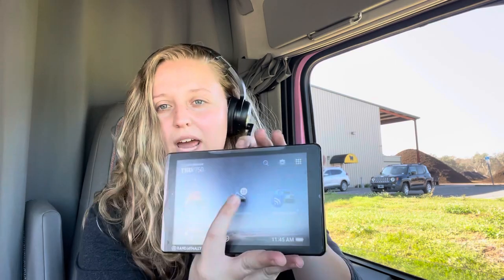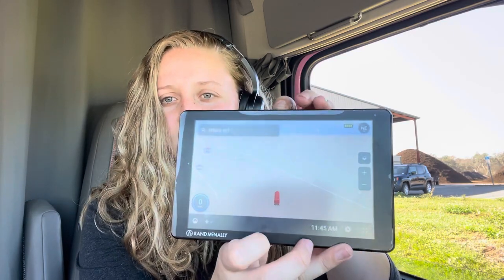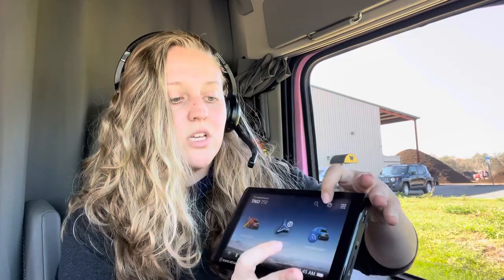Every time I would try to use the navigation or the settings, this is exactly what happened: I'd tap it and it'd send me right back out every time. It wouldn't let me bring up navigation. Settings was the same way — I tapped settings and it kicked me out right away. So I called Rand McNally.